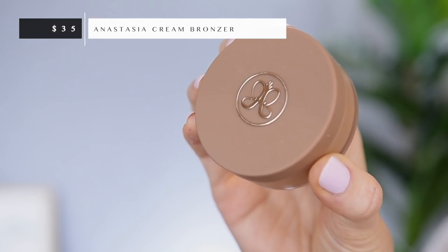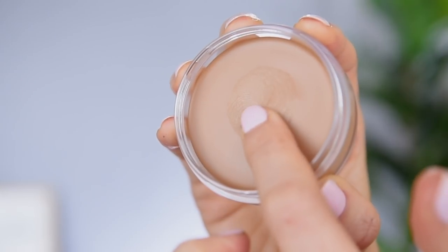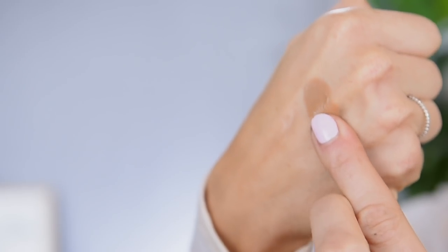Let's move on to my cheek product. I have a new cream bronzer — I am on a mission to find out which cream bronzer is the very best. Today we're going to be trying out the Anastasia Beverly Hills Cream Bronzer. I was so surprised at the size of this packaging — this thing is massive compared to, say, the Elf Putty Bronzer. You get a ton of product inside here. This will last me for decades, I am sure.